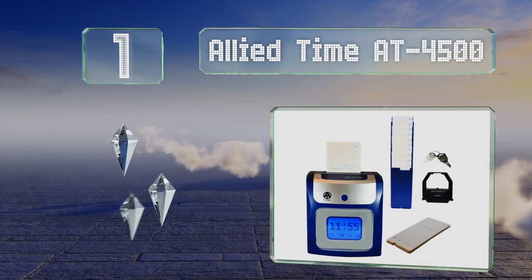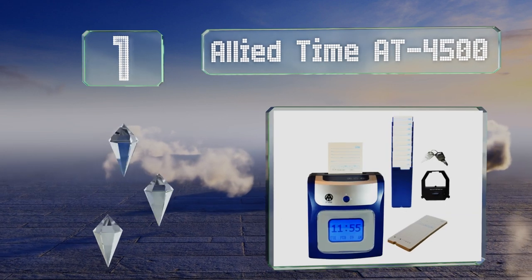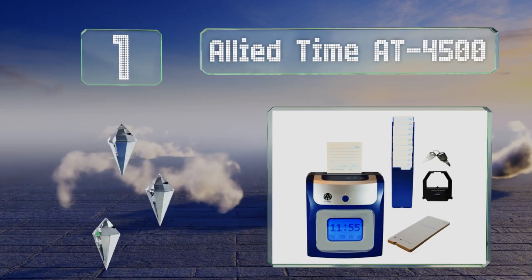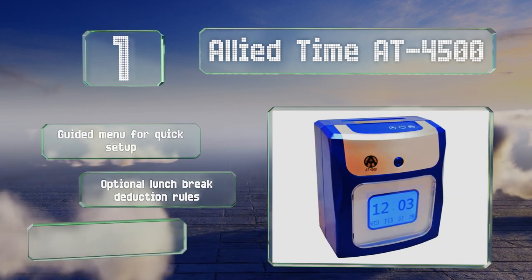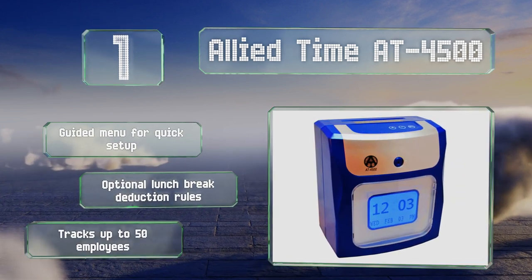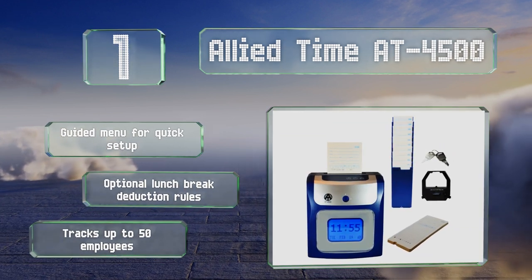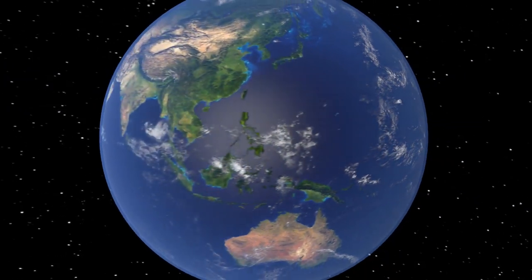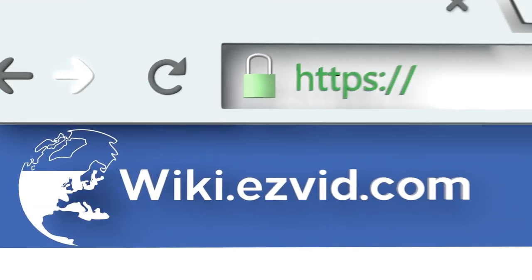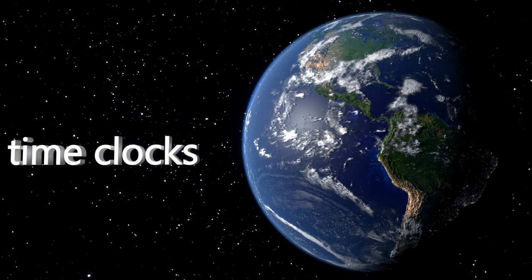Coming in at number one on our list, the Allied Time AT 4500 offers a large easy-to-read display and calculates both regular and overtime working hours in either daily or weekly increments directly on your card. This is accomplished without having to push any buttons when clocking in or out. It features a guided menu for quick setup and optional lunch break deduction rules, and it can track up to 50 employees.